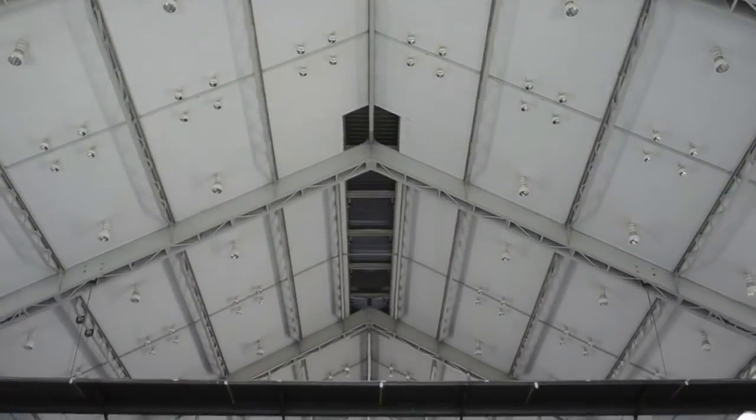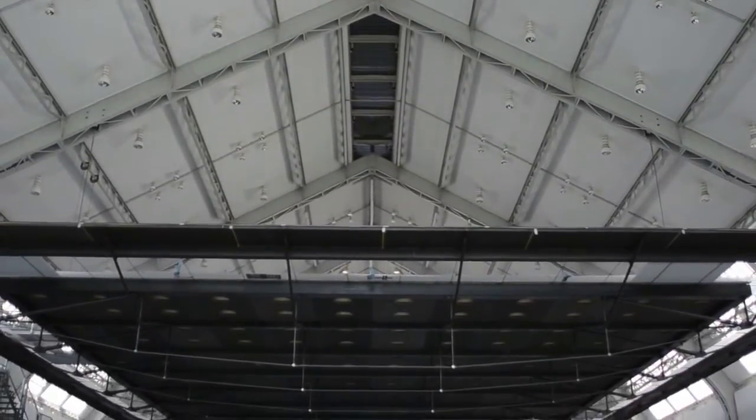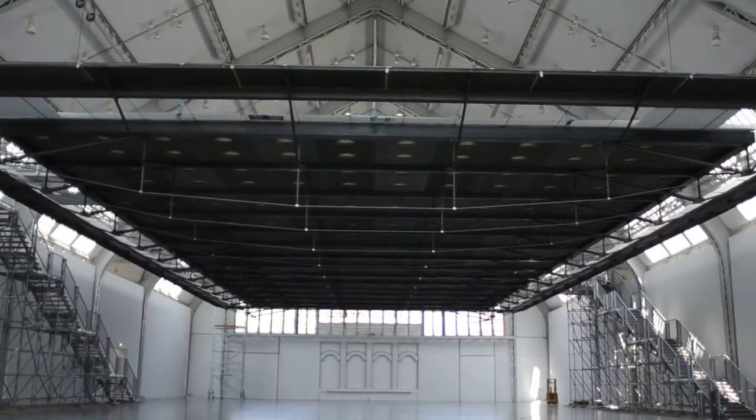Die Faszination liegt darin — erstmal die Größe, die Dimension — jeder, der hier reinkommt in diesen traditionellen, jetzt 100 Jahre alten Deichtorhallen, dieses Horizon Field, dann das Begehen des Feldes — das öffnet neue Horizonte mit Sicherheit für jeden, der da drauf stehen wird. Die Eröffnung von neuen Horizonten ist auch etwas, wo wir als Nordmetall Stiftung sagen: ja, das unterstützen wir — und das passt natürlich auch gut zu Horizon Field.